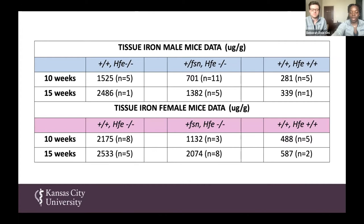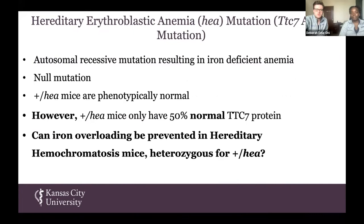After this, we decided to take a different route and look at HEA as a way to treat hereditary hemochromatosis. HEA stands for hereditary erythroblastic anemia. This mutation is very similar to the FSN mutation, but the key difference is that the plus HEA heterozygote mice only have 50% of the normal TTC7 protein, whereas the FSN mutation generated a larger TTC7 protein. We wanted to study this mutation to look at whether iron overloading could be prevented in hereditary hemochromatosis mice that were heterozygotes for this mutation.